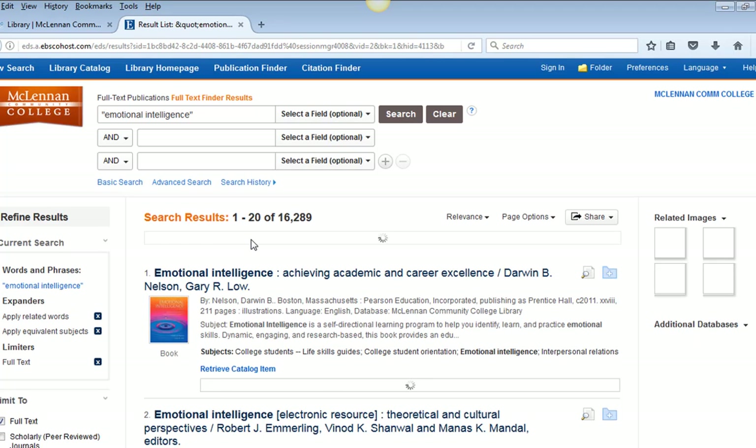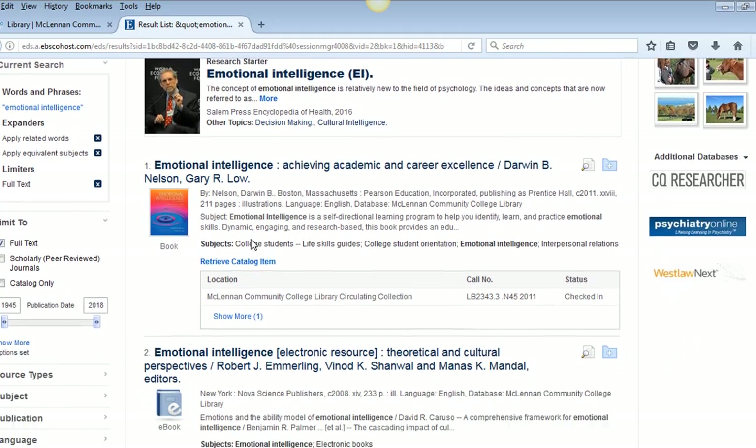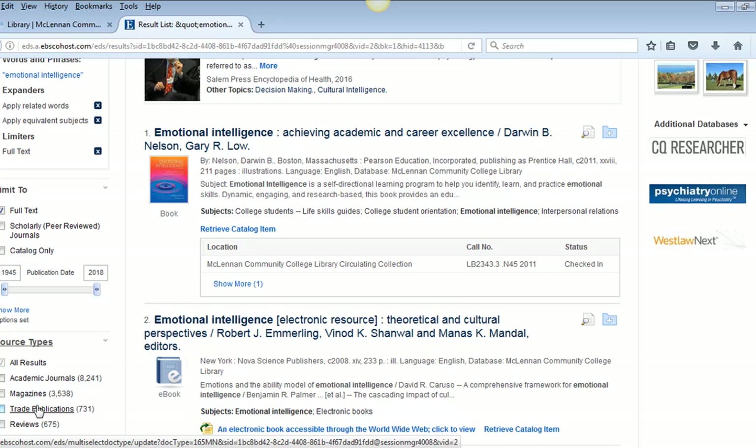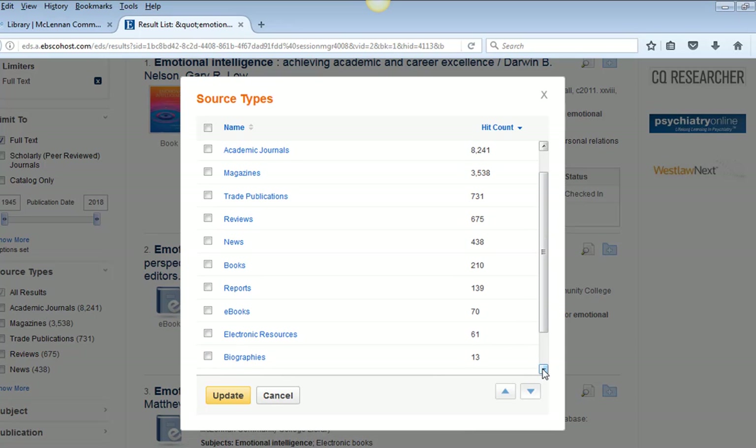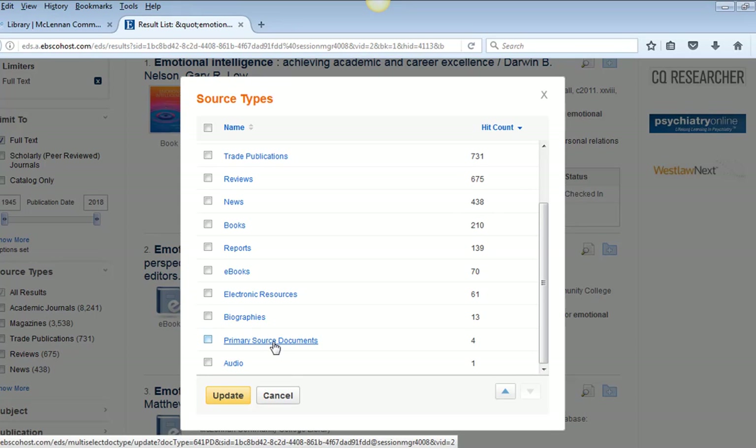Now I want to show you the other types of sources that are possible. I am clicking on 'Source Types' and there we see the types of sources and how many of each kind appeared in this broad search on emotional intelligence. There are academic journals, magazines, trade publications (which are magazines related to certain industries), book or product reviews, news and newspapers, books, government/business/education reports, eBooks, primary source documents (usually speeches), and some audio or video news content.